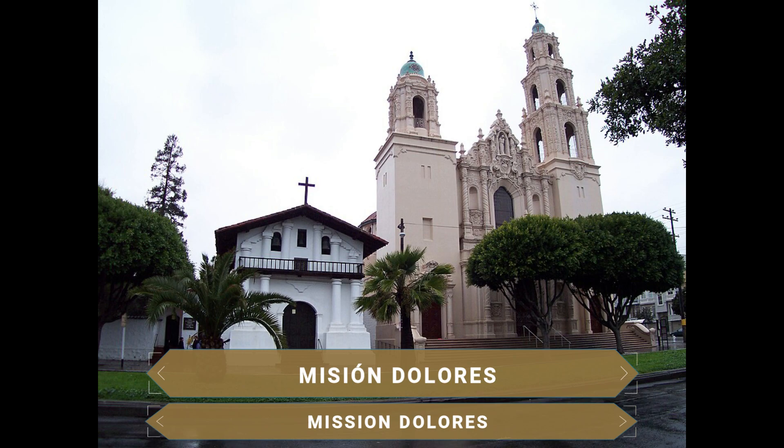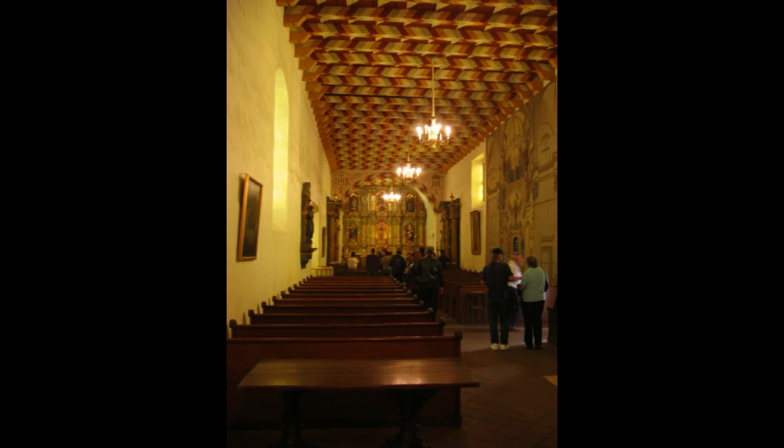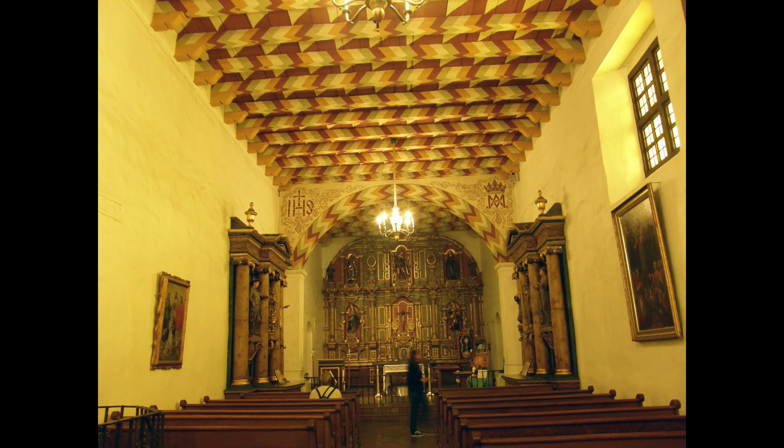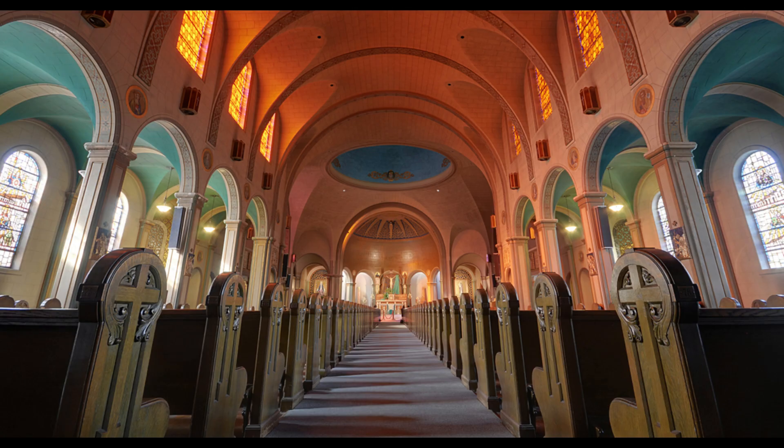Another thing to do in San Francisco is to enter the Mission Dolores church, the oldest religious building still preserved in all of California. Built in colonial Spanish style and constructed in 1776 by Spanish missionaries who intended to evangelize Native Americans, it is worth crossing its old cemetery to see an ancient adobe chapel and entering its basilica, completed in 1918, whose ornamentation is in the Churrigueresque style.